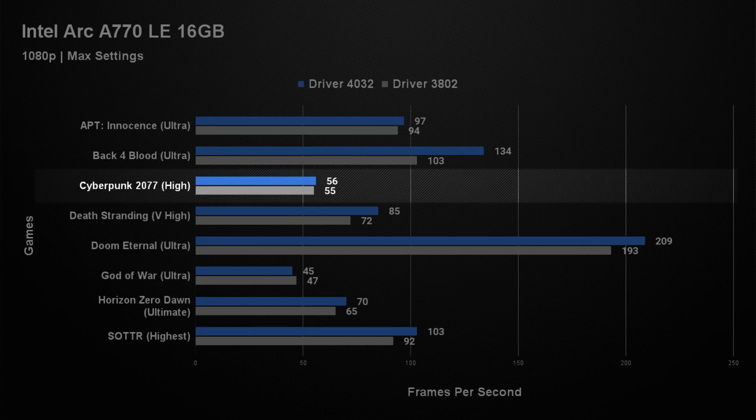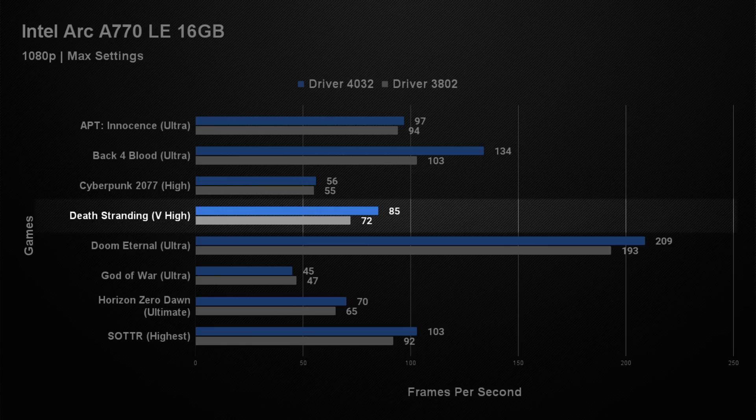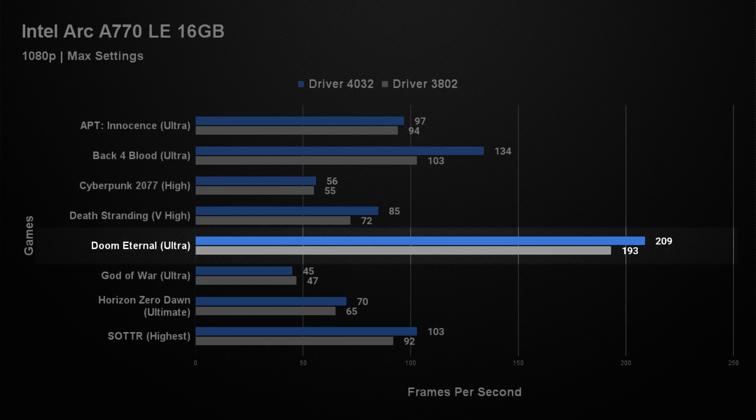In Cyberpunk 2077, there was little difference between the drivers — old drivers getting 55 fps on average and new drivers 56 fps, within the tolerance of the tests. Death Stranding saw a reasonable improvement: old drivers averaged 73 fps and new drivers 85, an 18% increase, which wasn't bad. Doom Eternal, like always, shot off the end of the chart. This very well optimised game averaged 193 fps on old drivers and 209 with the new, giving an 8% increase — not that you could really tell, nor did it make a difference to how well the game played.